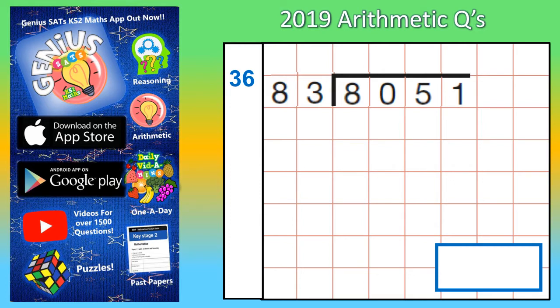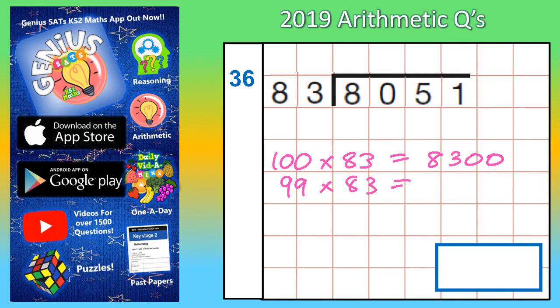The quickest way of doing this is to spot that 100 lots of 83 would actually be 8,300, which isn't actually that far away from 8,051. So you could then work backwards from there. If you then took 83 off, that would give you 99 lots of 83. So let's take 83 away from 8,300 and see what happens.